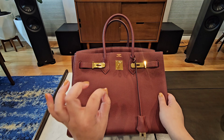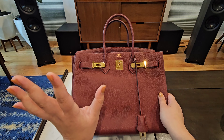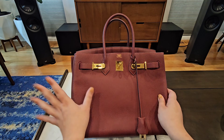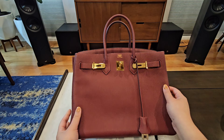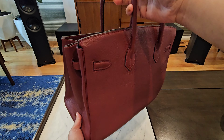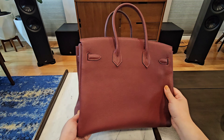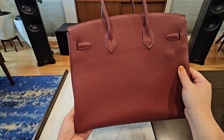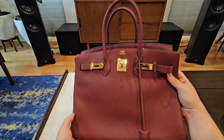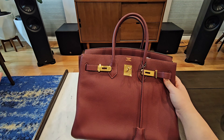This is a size 35 and I'm pretty sure this is Clémence leather. It is in a maroon color — I don't know the exact name, there are like 50 of them. I got this from the Japanese vintage market and this bag is, oh my god, it's so gorgeous and it's in excellent condition. I'm sure you've seen plenty of 35s out there.